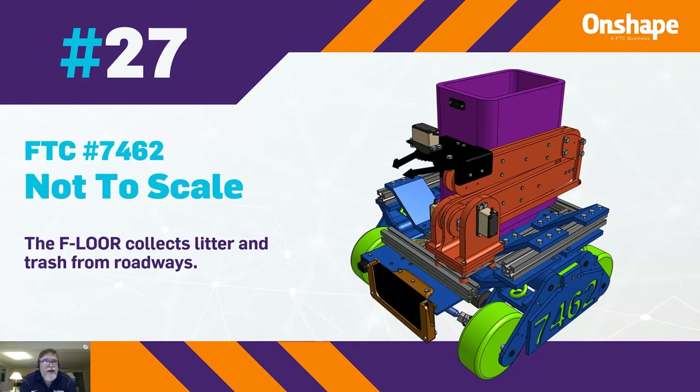At 27, we have FTC 14635 with their robot Not to Scale — great name. This floor robot, F-Lore, collects litter and trash from roadways.